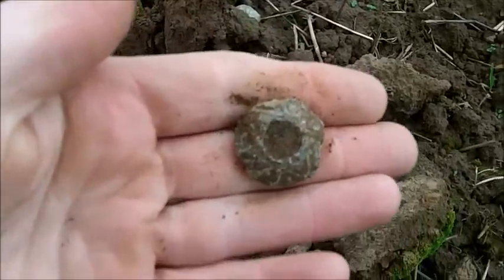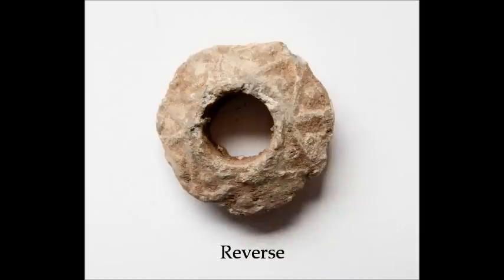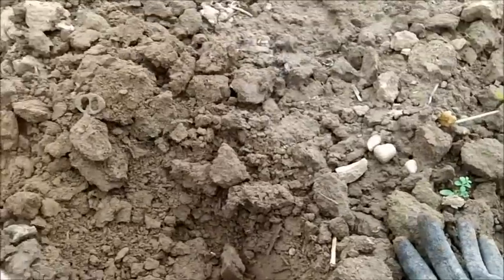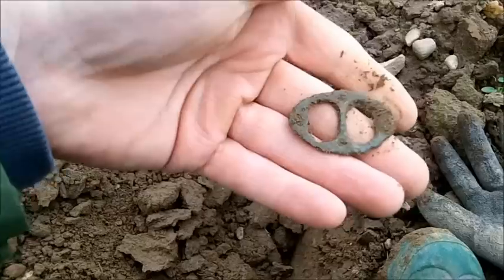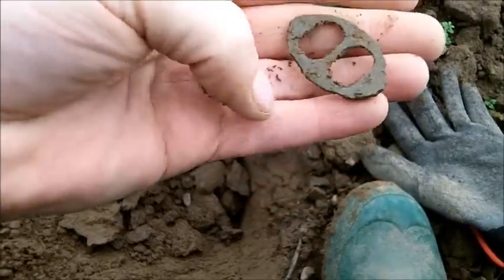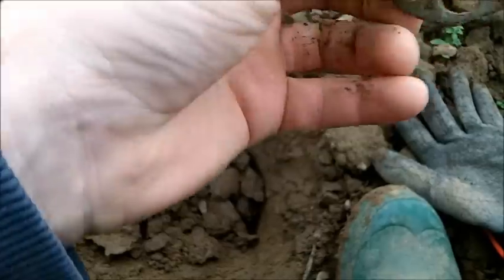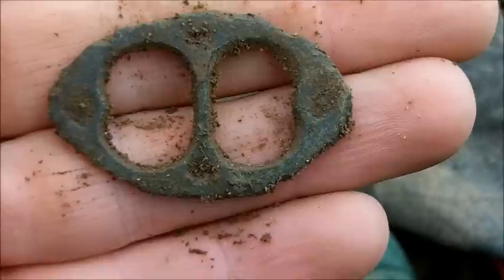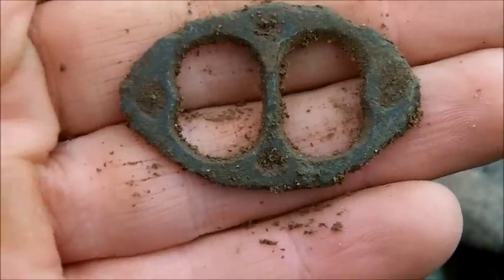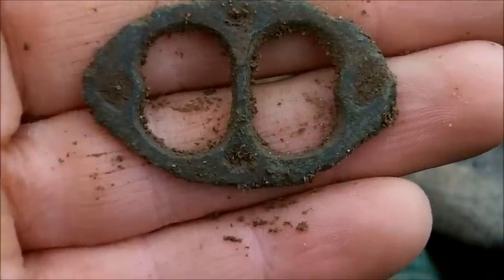We'll give that a clean up. Next one gave 17-35, a bit of an iffy signal but I dug it and it's a nice little buckle. Not sure on the age of it yet but I'm guessing it's probably 1700s to 1800s. Nice - haven't found one like that before. We'll clean that up later, put a few stills on, and come back to you when we know more.